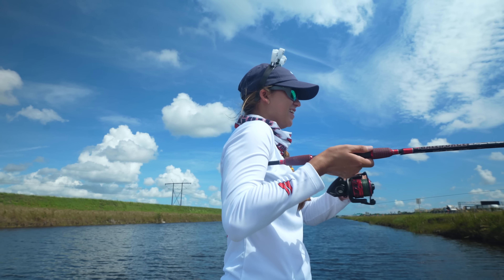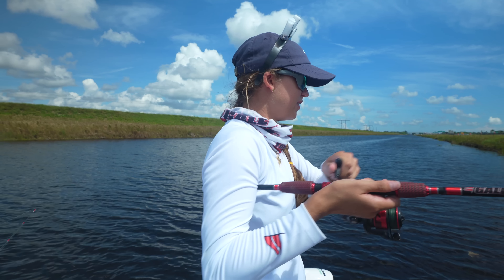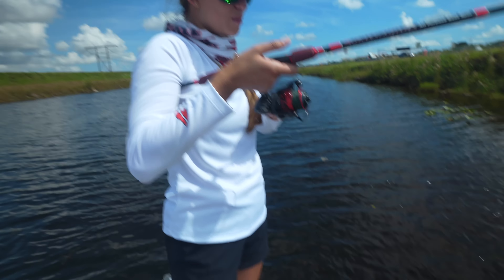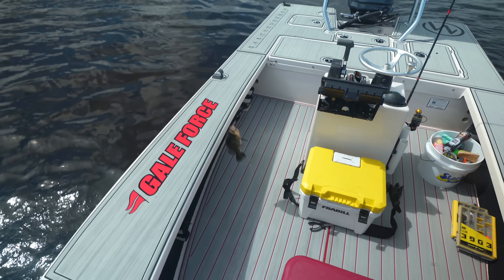Fish on! I told Amanda, I said get the camera out. Do you think it's another peacock? I don't know — did you just see it? Yep, we have another peacock! We got our peacock bass. There we go. Get him in the boat, Emily. Swing, swing, swing. There he is.